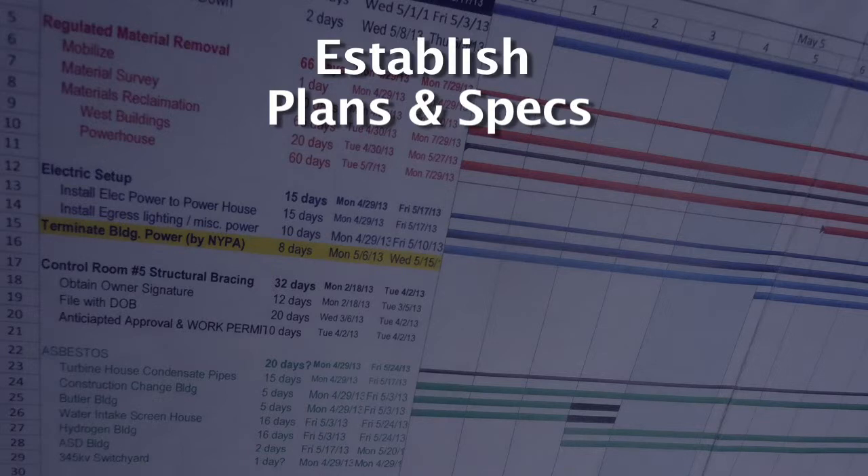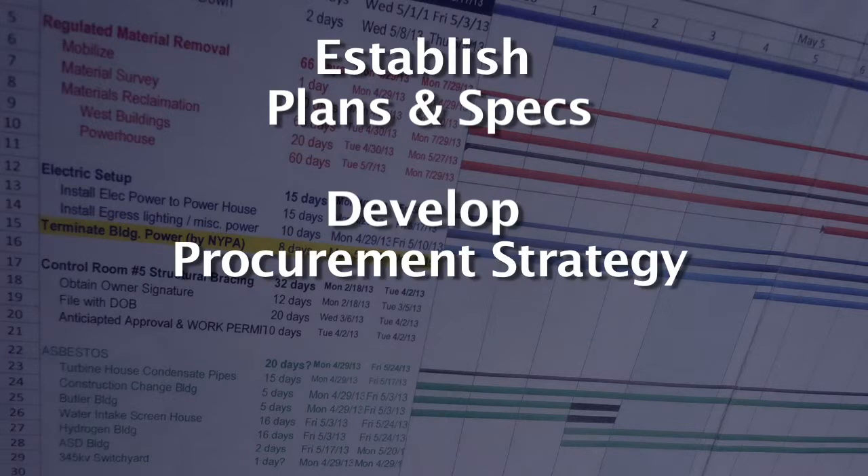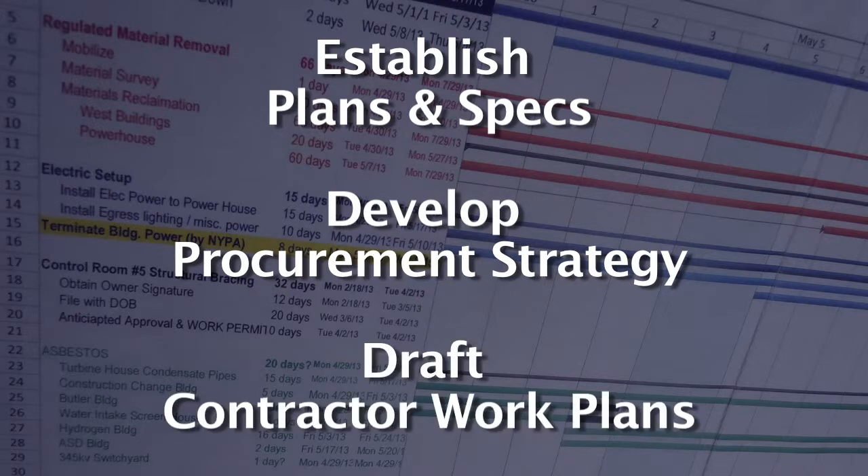Planning AHEAD also includes conducting pre-demolition surveys to fill any data gaps and minimize your risk, establishing plans and specs to define technical, legal, and contractual requirements, developing a procurement strategy that addresses contractor qualifications and requests for bids, and drafting contractor work plans that are required prior to deconstruction work.